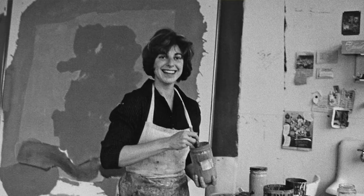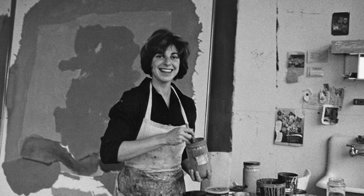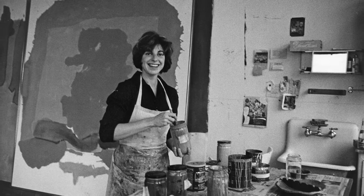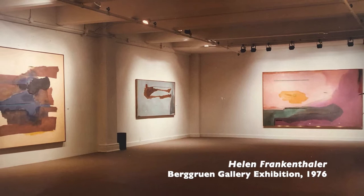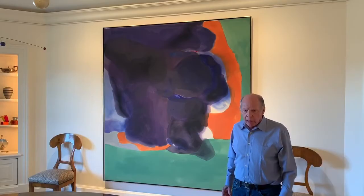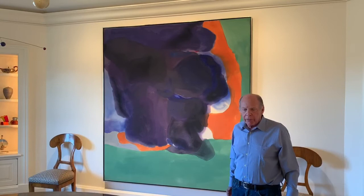It has been a significant part of our life, as is Helen Frankenthaler as a person. In 1971, one year after I opened the gallery, she entrusted us with a group of prints for an exhibition, and three years later we had a painting exhibition. I think throughout our history we've had eight, maybe eight or nine exhibitions of her paintings.